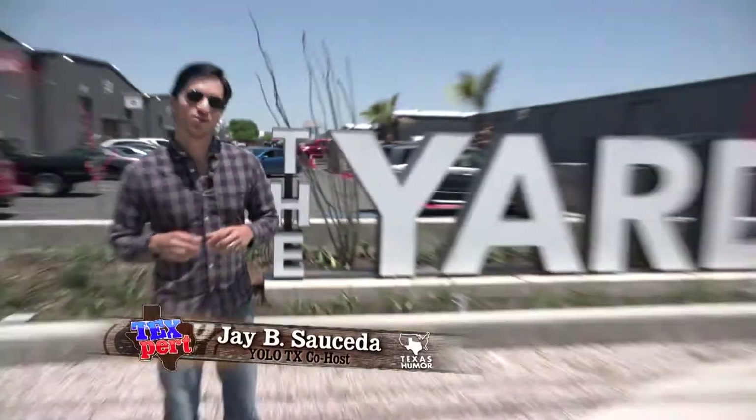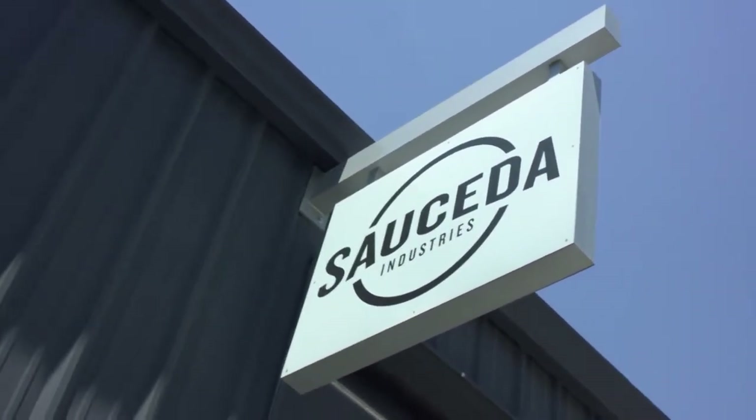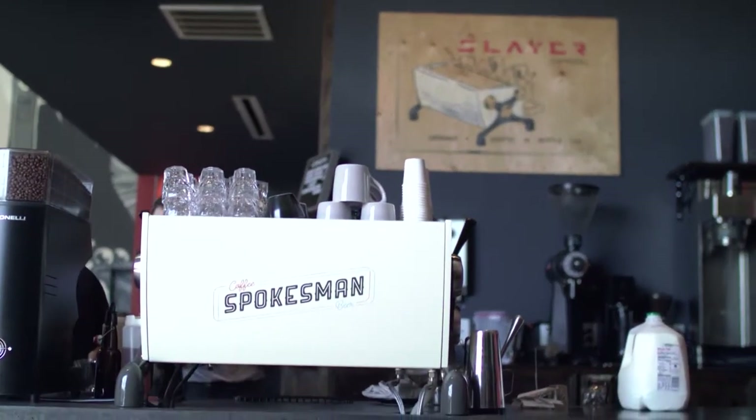So today we're at The Yard, which is one of South Austin's newest big retail developments. It happens to be home to my office for Texas Humor, one of my favorite coffee shops, and most importantly, my favorite brewery. So why don't you come along with me — we'll grab a quick coffee, take a walk through our operations, and then go grab a beer to round out the day.